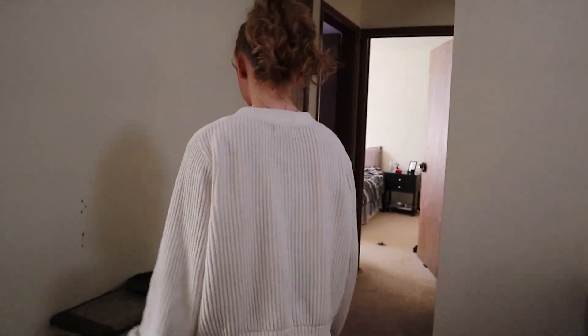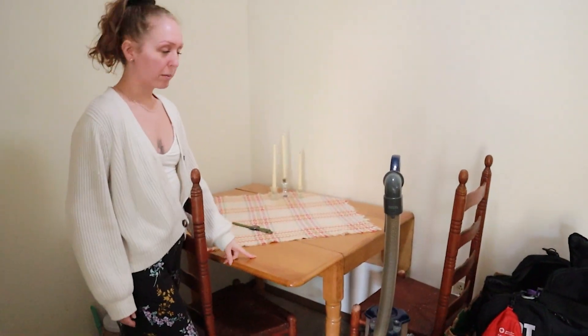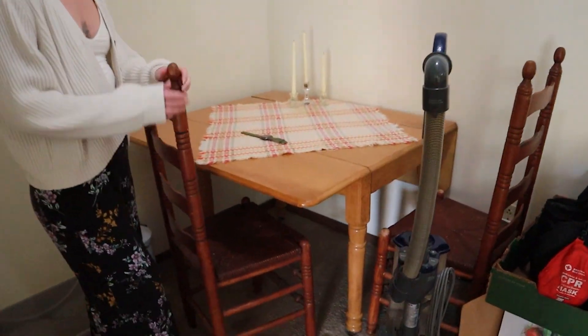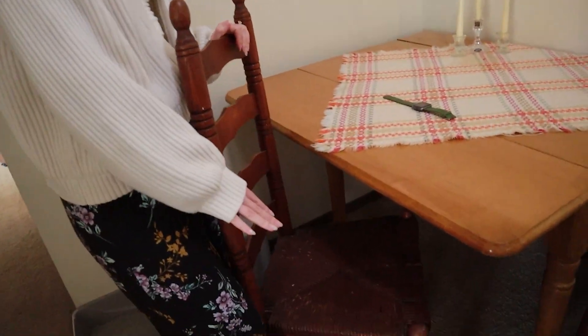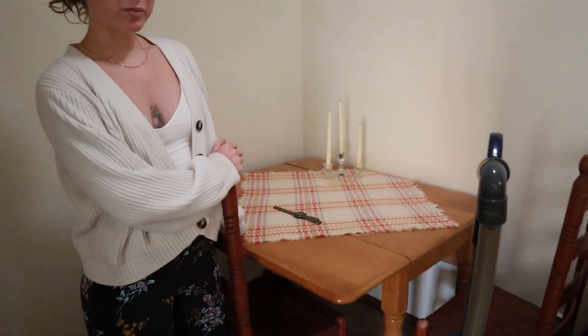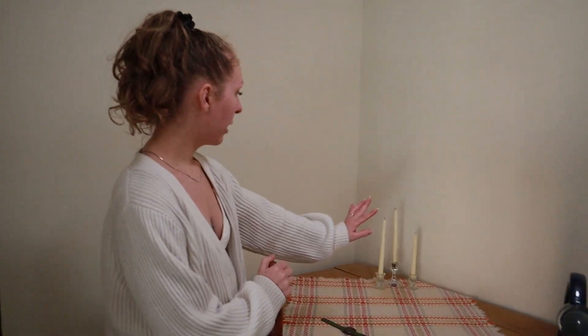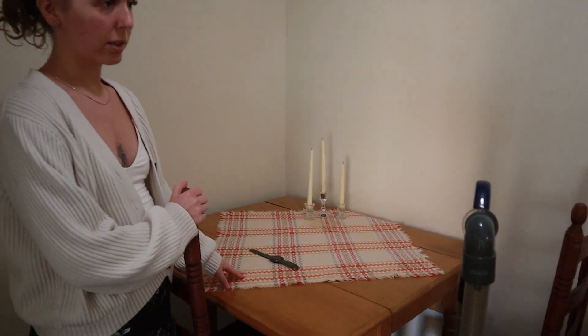This is the dining room — it's all vintage. This table is a vintage hand-me-down from my great-grandma. These vintage chairs came from an auction. This is a vintage tablecloth from Mexico that my grandparents bought on a trip, and vintage candlestick holders as well. Super cute — I love the vintage.